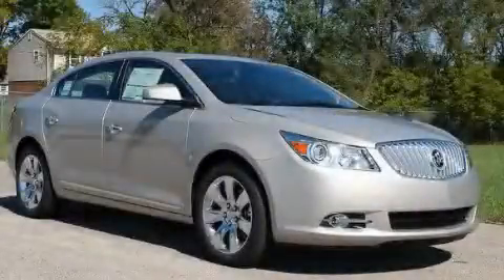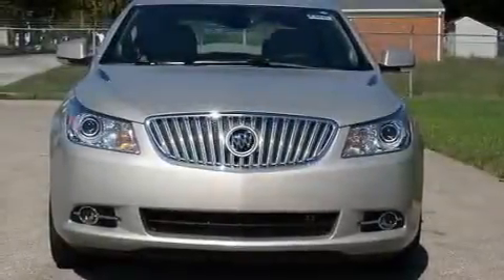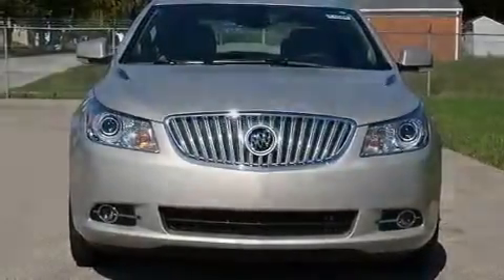This is a brand new 2011 Buick LaCrosse. It features a 2.4-liter four-cylinder engine and an automatic transmission.